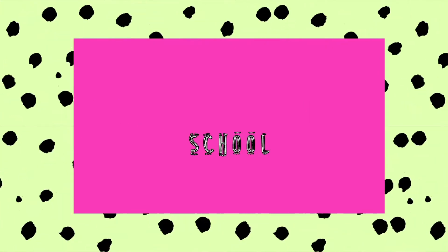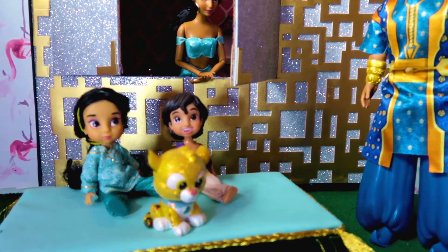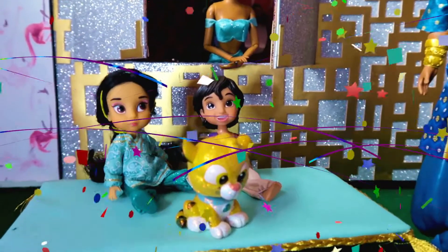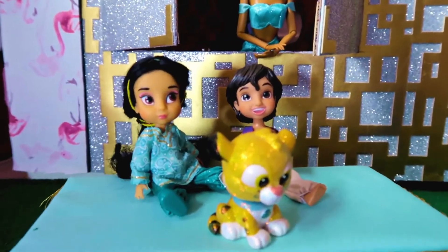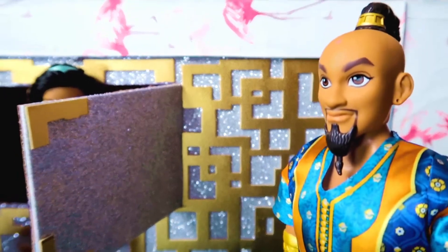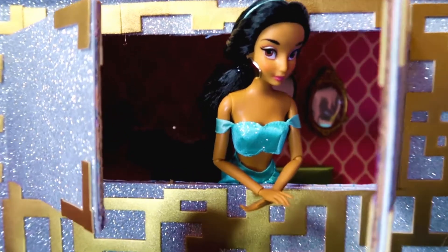Welcome to another video! Today we'll be decorating Jasmine's room. I'm very very excited to decorate this room in particular because I'm a big fan of bold colors, patterns and glitter, and Jasmine's room seemed like a perfect opportunity to showcase all of this.